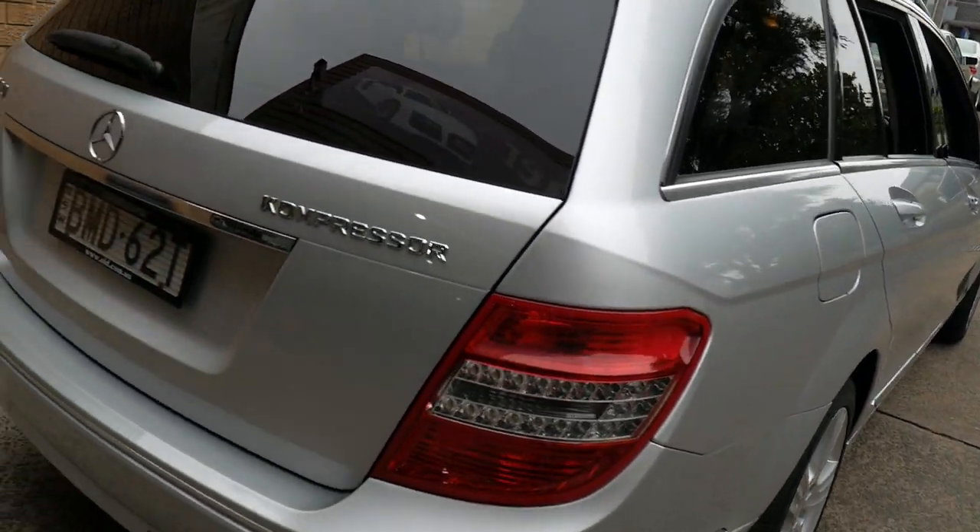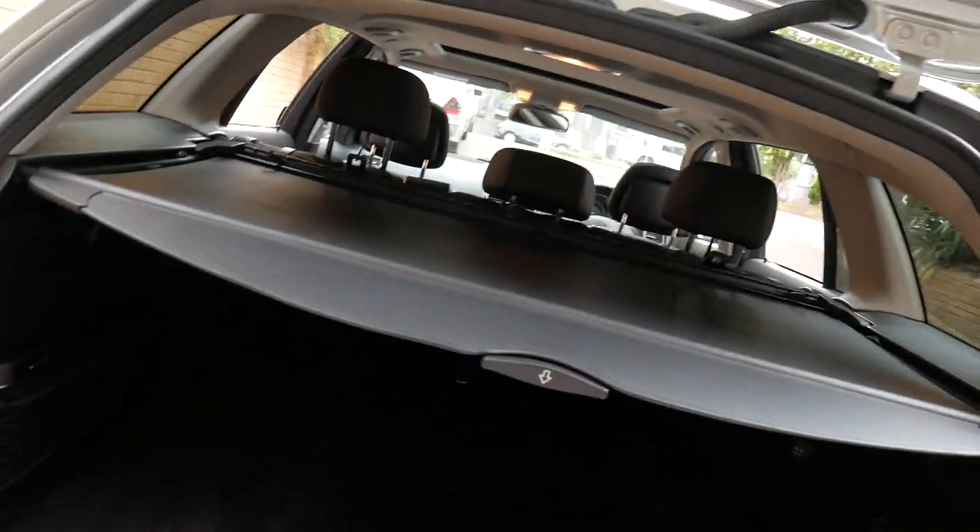They're a fabulous buy at under $15,000. I'm very proud of this car. It's got its rear parcel tray.